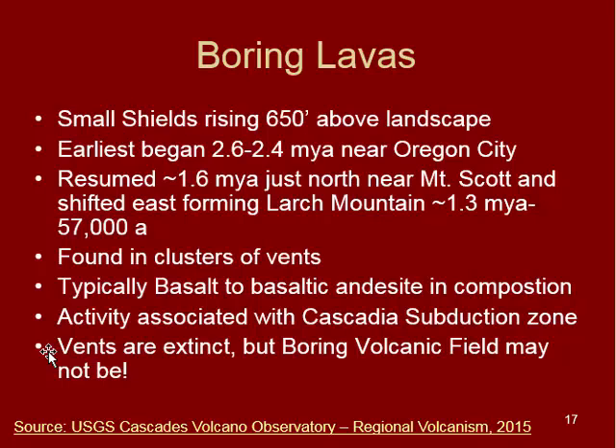The boring lavas are another feature seen mostly in the Portland area, extending a little bit into the gorge. These started around 2.6 to 2.4 million years ago near Oregon City, then started up again about 1.6 million years ago north of that area near Mount Scott, and then shifted east towards the gorge near a large mountain about 1.3 million to as recently as about 60,000 years ago. These are typically found in clusters of vents in different areas, with low, small shields and some cinder cones popping up in the Portland area. A lot of them are parks — a good example would be Mount Tabor.